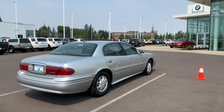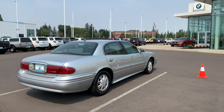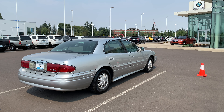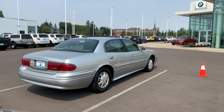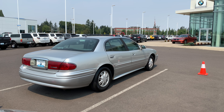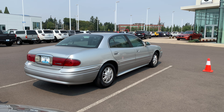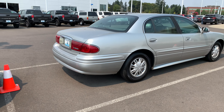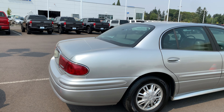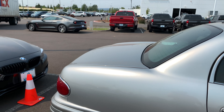Hey there, this is Jesse Evans with BMW Salem. I'm just gonna make this a short walk-around video of the car so you can get a good look at it. Getting closer to the vehicle — it's in nice shape. There are a little bit of scratches on the trunk and a little bit on the hood, but otherwise very, very straight and in nice shape.